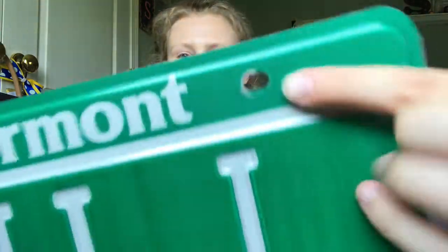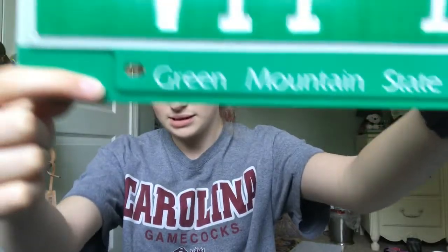Next I got pushpins, and you might think this is weird, but pushpins — these little tacks — are very useful for hanging things up in your dorm room. Like I said in my previous video, I'm going to hang up all of these license plates, and they each have little holes in the tops and bottoms so that I can hang them up with the thumbtacks, pushpins, whatever you want to call them.